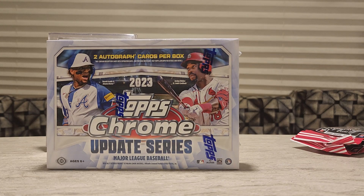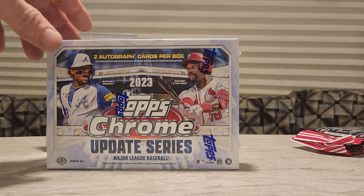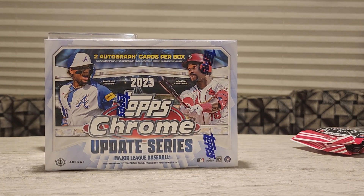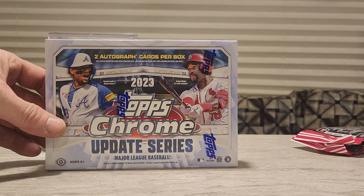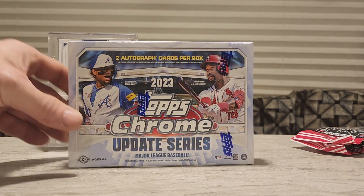Alright, here is the 2021 Topps Chrome Update Series Breakers Delight box. Found this at the hobby shop tonight — he just got these in for $190 a box, so pretty good deal. We'll see what's in the box; we're gonna get two autographs per box.